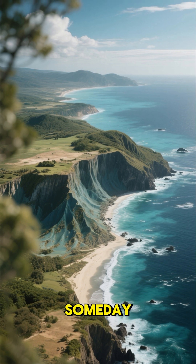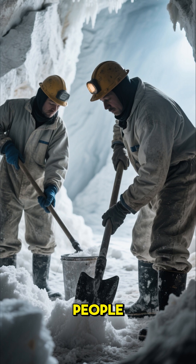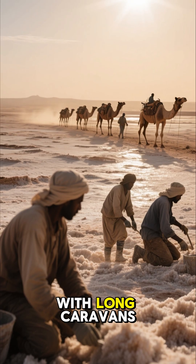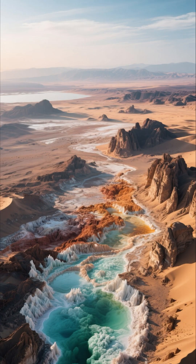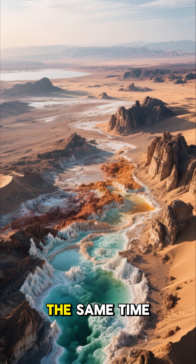Scientists say this region may someday become a new ocean. But what makes this place even more unbelievable is that people actually live and work here. Salt miners cross the blazing desert with long caravans of camels, cutting blocks of salt by hand just like they did hundreds of years ago. Every corner of the Danakil feels dangerous, beautiful, and mysterious at the same time.